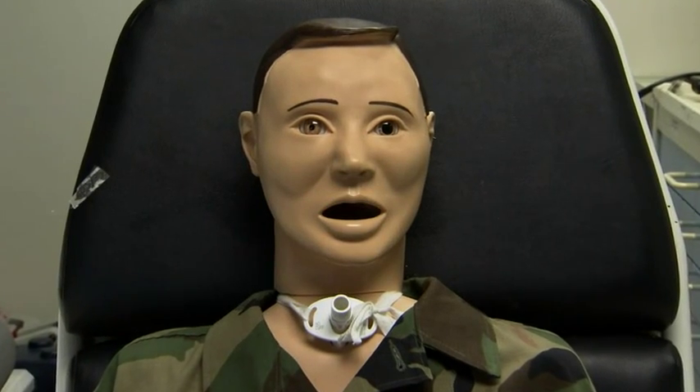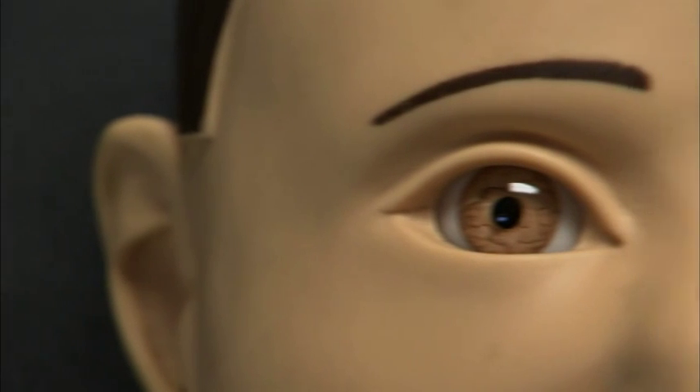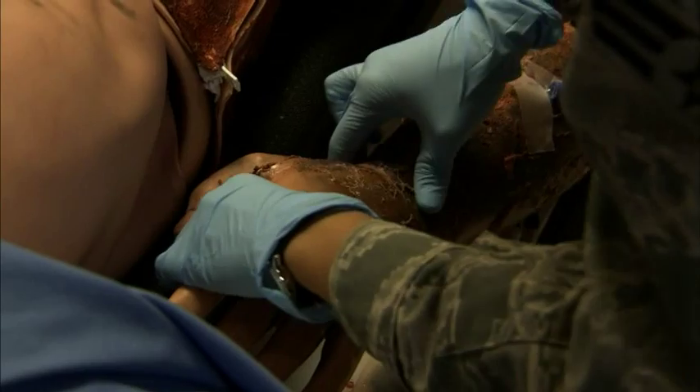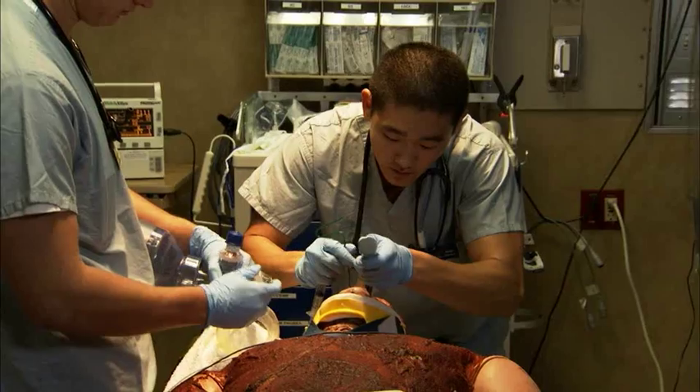The equipment here is state-of-the-art. We have a simulated patient whose pupils dilate. If the patient has a head injury they'll be unequal. He has pulses. We can intubate him.